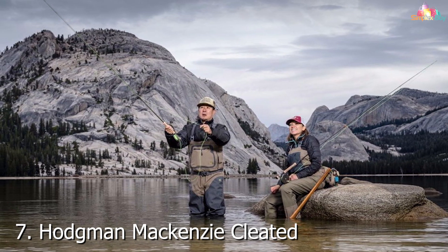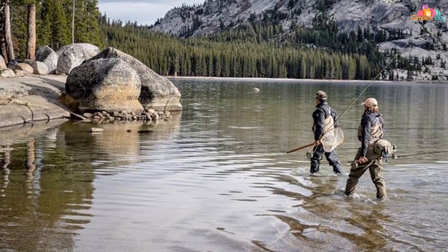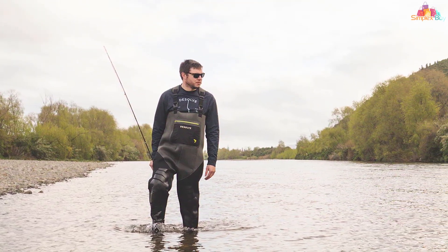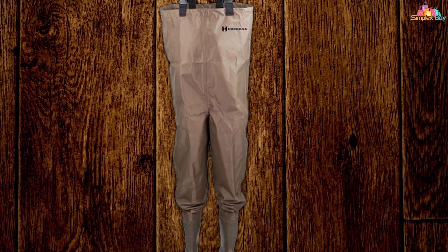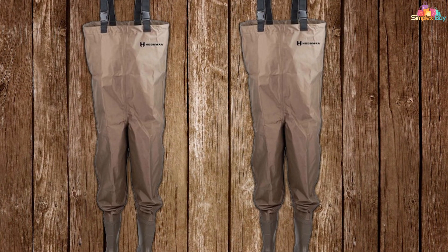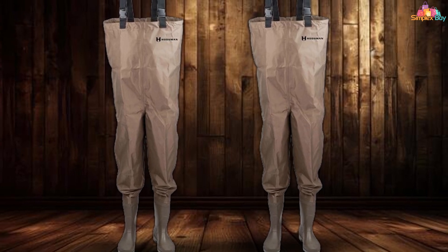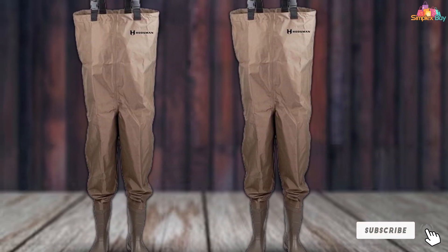Number 7. Hodgman Mackenzie Cleated Boot Foot Fishing and Hunting Waders are a versatile option for those who demand both performance and affordability. These waders distinguish themselves with a lightweight design, making them excellent for extended use without feeling weighed down. The material strikes a perfect balance between durability and comfort, offering a waterproof barrier throughout the day. The cleated boot foot design provides solid footing in various terrains, from slick riverbeds to muddy banks, emphasizing safety and reliability. They're constructed to withstand the rigors of both fishing and hunting, with the user-friendly straps and adjustable belt making them a great option for newcomers and seasoned veterans alike.